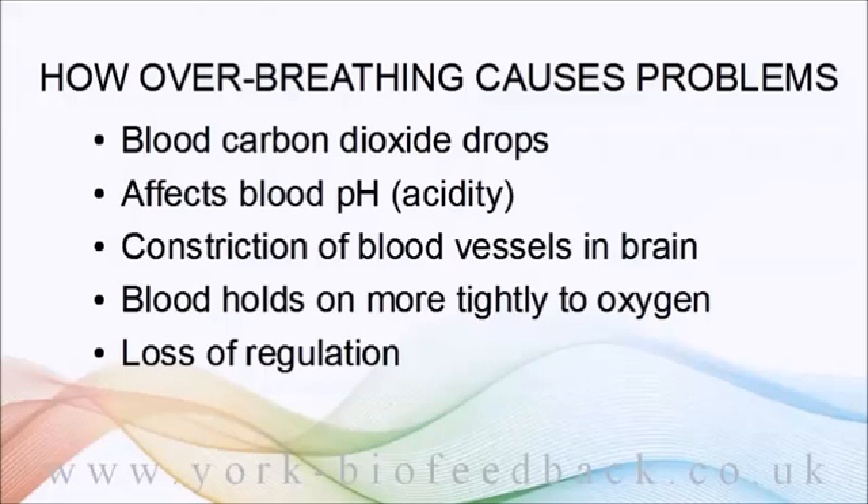But the blood has plenty of oxygen and your lungs are getting plenty in — it's just that the oxygen isn't getting out of the blood and into the brain cells where it's needed. So you breathe harder, making the problem worse, not better.